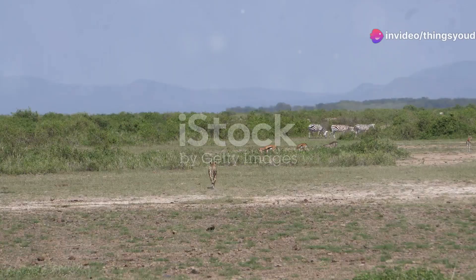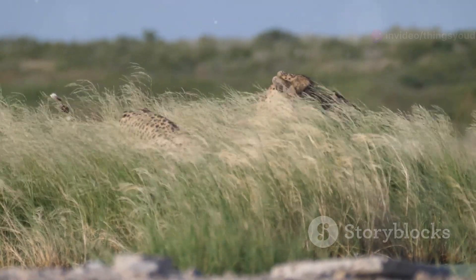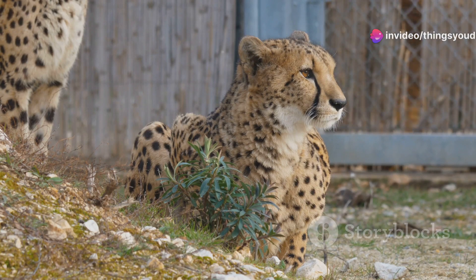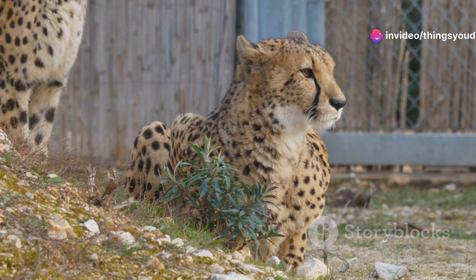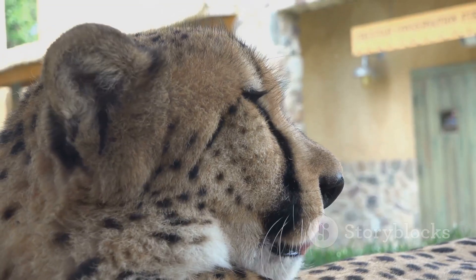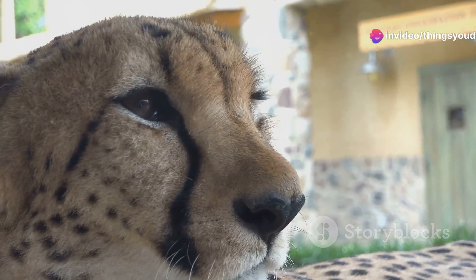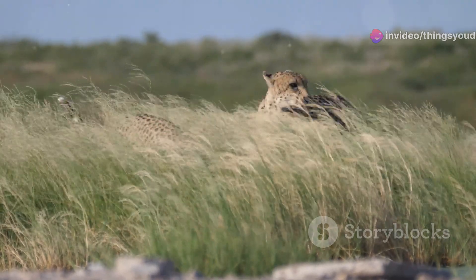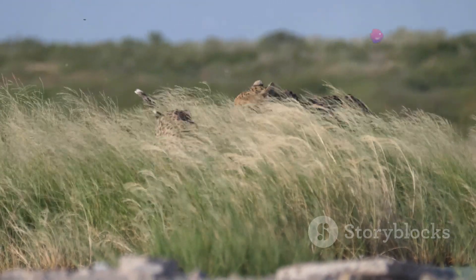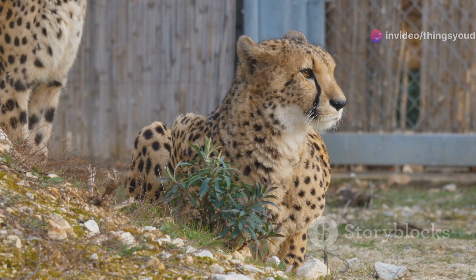Cheetahs are opportunistic hunters, targeting a variety of prey species including gazelles, impalas, and smaller antelopes. Their hunting strategy is a delicate balance between stealth and speed, relying on their keen eyesight and camouflage to stalk their prey before unleashing their incredible acceleration. Once the chase begins, the cheetah relies on its agility and speed to outmaneuver its prey. They often trip their prey using their dew claw — a specialized claw located higher on their paw — to unbalance their target and send it tumbling to the ground. Larger predators such as lions and hyenas often steal their kills, forcing the cheetah to rely on its speed not only for hunting but also for escaping from rivals. Despite the challenges, cheetahs are highly efficient hunters with a success rate that rivals or even surpasses that of other large predators.